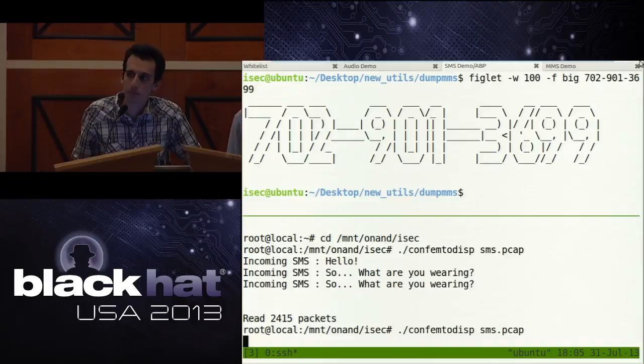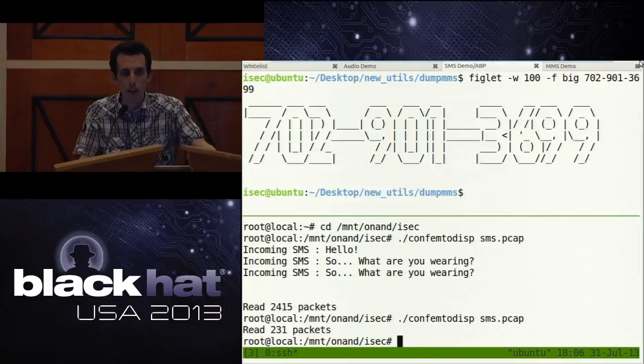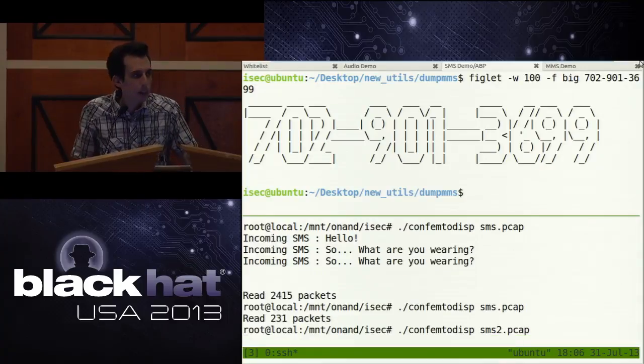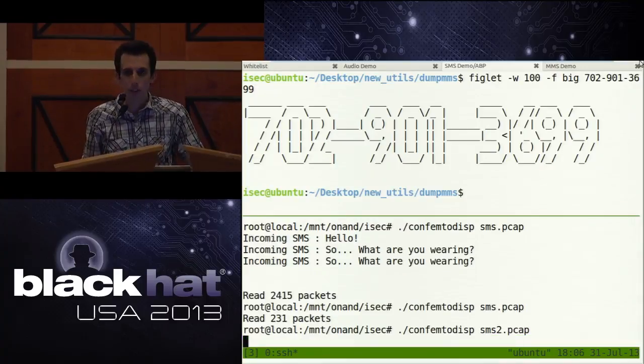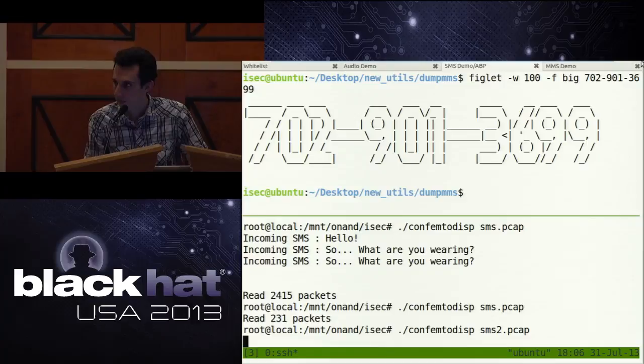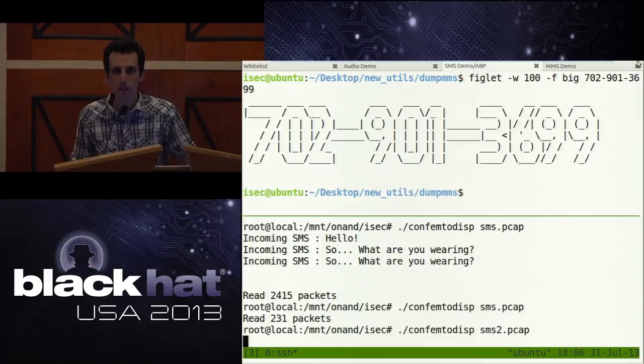How much time did we put into this research? We've been working on it for about the last year — partially on sponsored research time, a good amount on our free time. We've lost track of the number of hours, but it was not trivial — though it was still easier than we'd have liked it to be. As for whether the encryption from the femtocell to the carrier is similar to encryption from a regular tower to the carrier, the answer is: we have no idea.